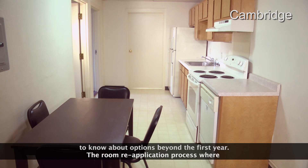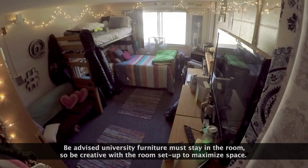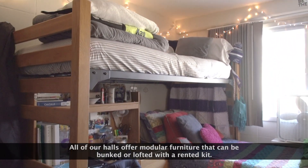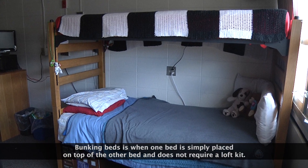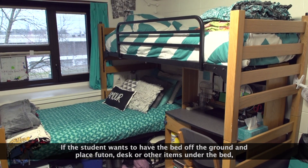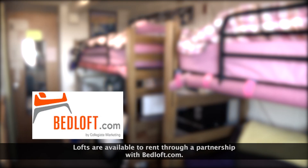The room reapplication process where current students select for the following year occurs during the spring term. University furniture must stay in the room, so be creative with the room setup to maximize space. Lofting is a great option — all halls offer modular furniture that can be bunked or lofted with a rented kit. Bunking beds is when one bed is placed on top of the other and does not require a loft kit. If a student wants the bed off the ground to place a futon, desk, or other items under the bed, a rented loft kit is required. Lofts are available to rent through a partnership with BedLoft.com.